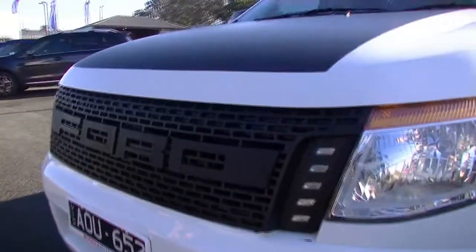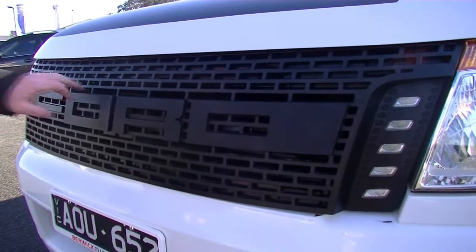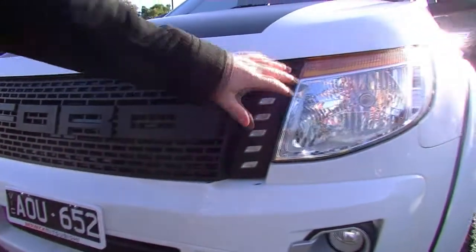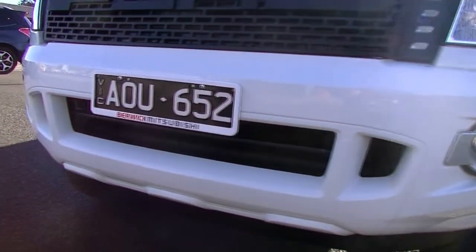Giving it the extra style, we've got our nicely styled headlights here. We also have our fog lamps down the bottom and black slimline number plates. Really, really good there.